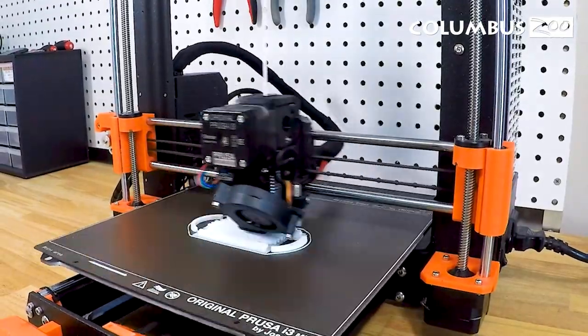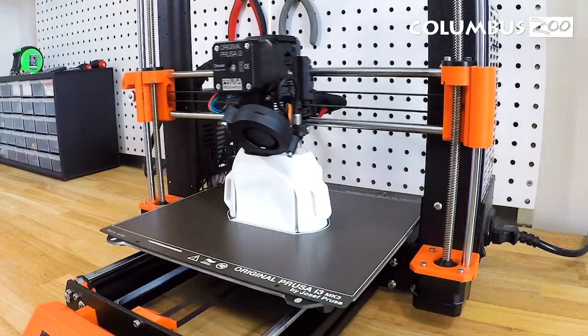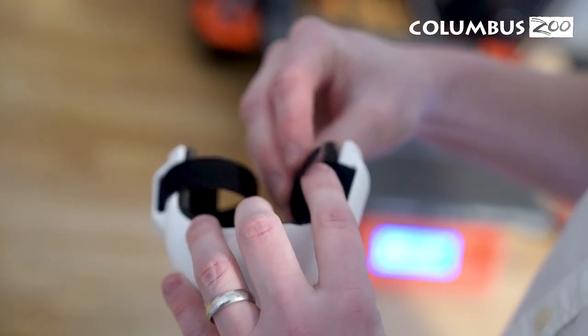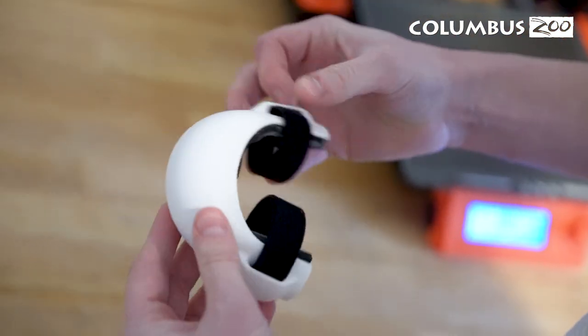It's lined with neoprene foam so it's waterproof and adds some padding and protection, and then we're hoping to velcro it over her wing so that as she's moving around her enclosure, she's protected.